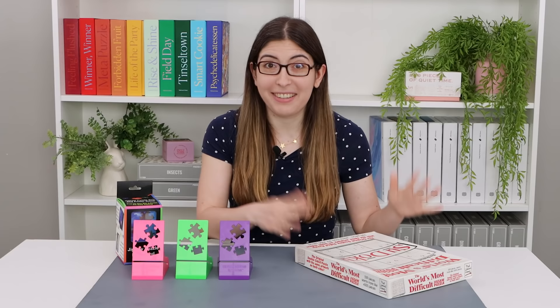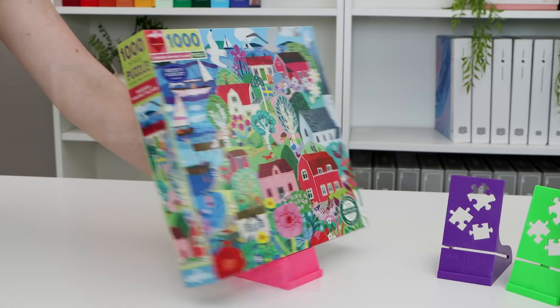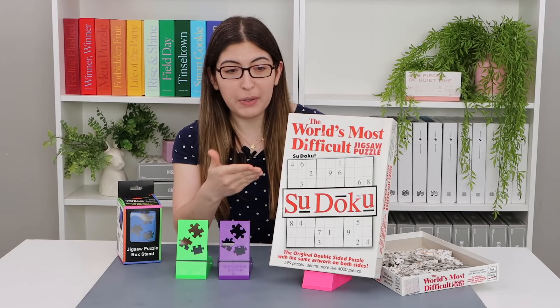But when Puzzle Peak reached out to me and sent me some of these box stands, I was just really impressed. It's inexpensive and it does its job really well, so I'm really happy to share these with all of you. Basically this is a stand to hold up your puzzle box while you're doing a puzzle so that you can refer back to the picture.